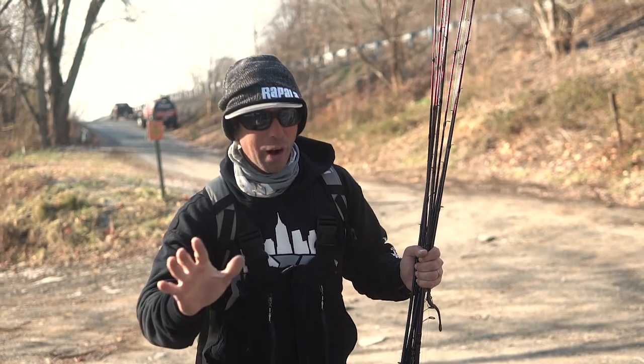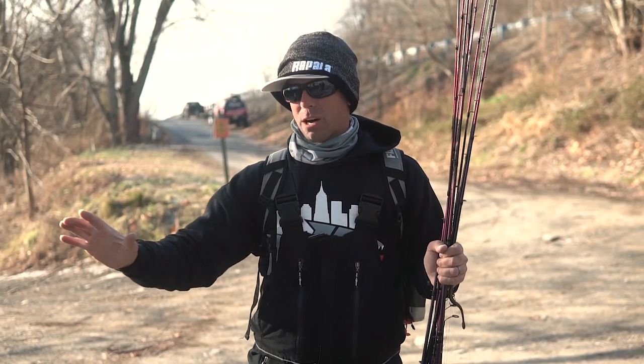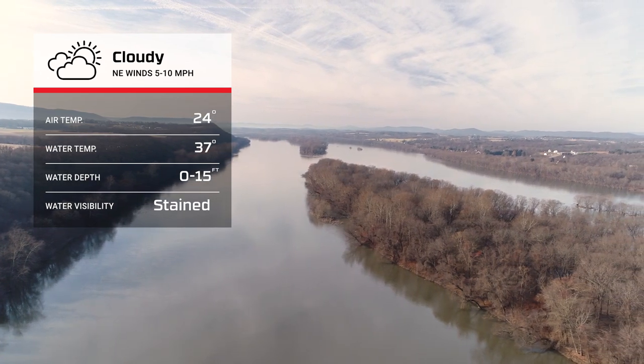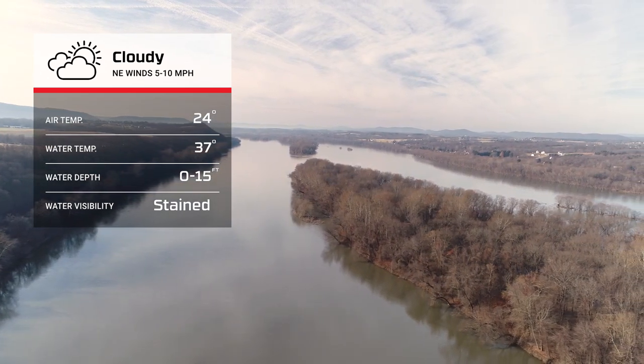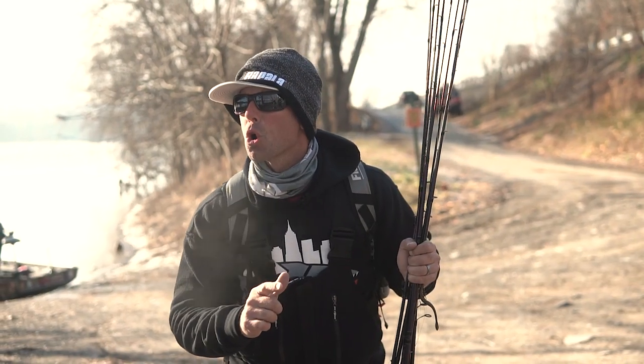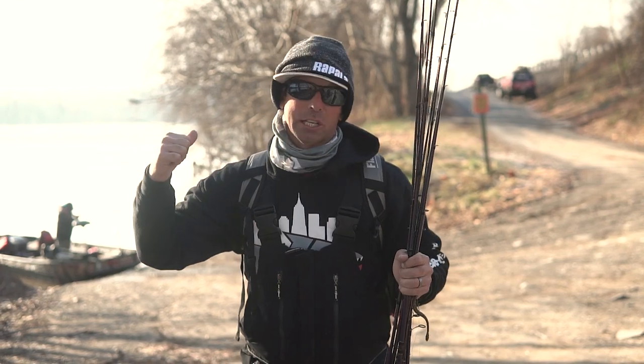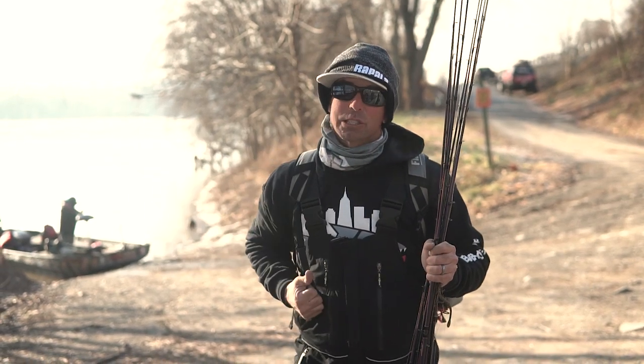We had tons of rain dump on us three or four days ago and this river came up. It's swollen, it's muddy, and here's the kicker — it's cold, 24 degrees this morning. So we're dealing with cold, muddy, swift current, but we're going to try to figure them out. Come on, let's go.